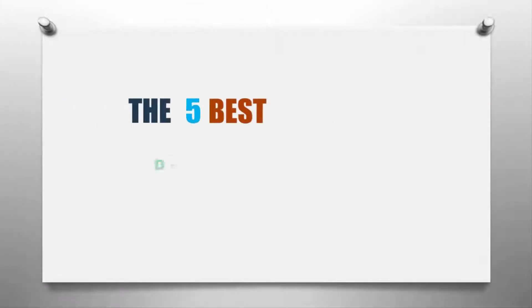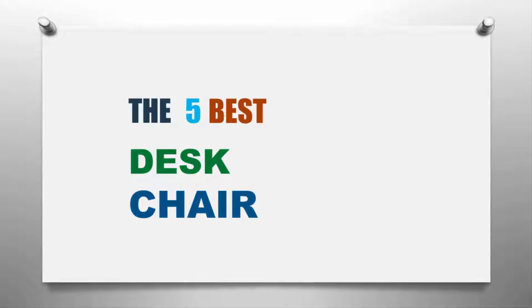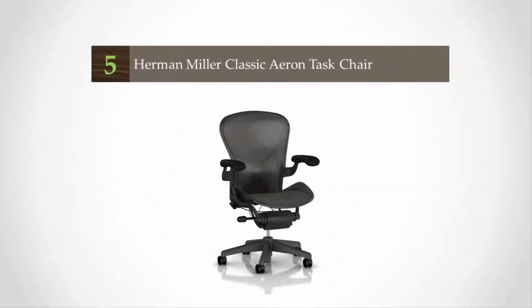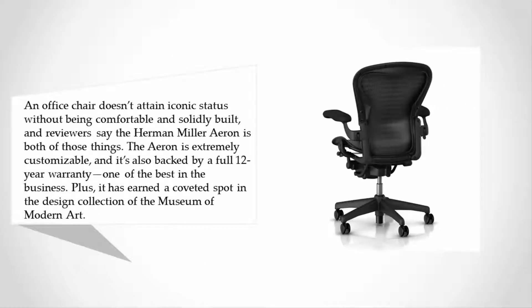Here we present the five best desk chairs. Starting at number five, an office chair doesn't attain iconic status without being comfortable and solidly built, and reviewers say the Herman Miller Aeron is both of those things. The Aeron is extremely customizable and backed by a full 12-year warranty — one of the best in the business — and it has earned a coveted spot in the design collection of the Museum of Modern Art.